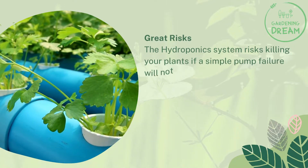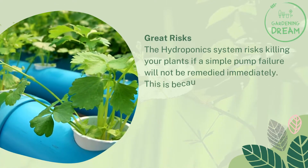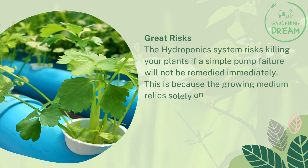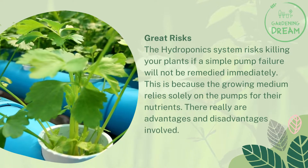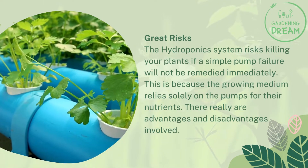for it measures the level of acidity or alkalinity which is essential for plant growth. Great Risks. The hydroponic system risks killing your plants if a simple pump failure will not be remedied immediately. This is because the growing medium relies solely on the pumps for their nutrients. There really are advantages and disadvantages involved.